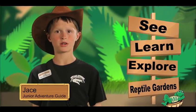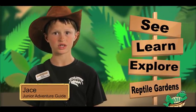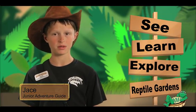Hi, I'm Jace and I'm on an adventure at the Reptile Gardens. Today we're going to talk about the Burmese Python.